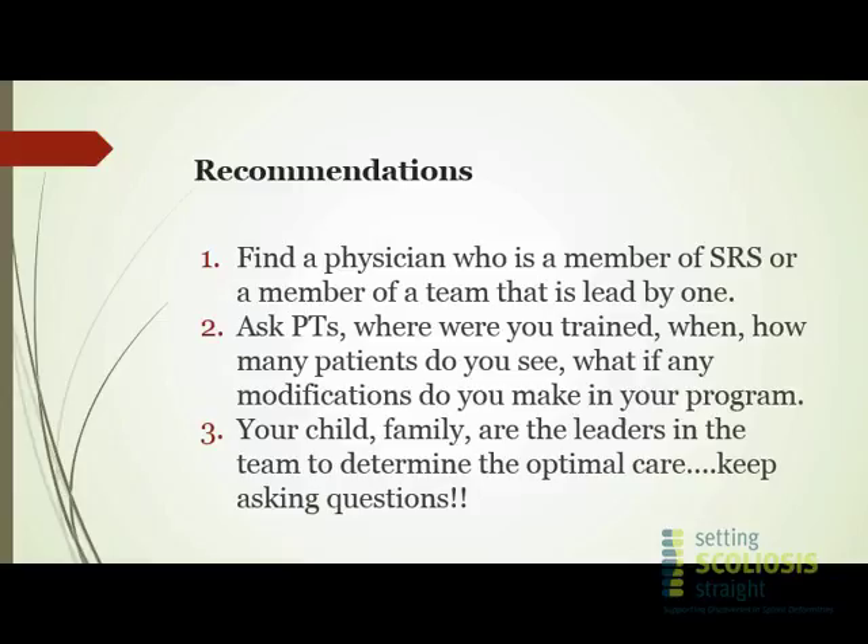Our recommendations in our clinic whenever we get new families: first, find an orthopedic physician who is a member of SRS — the Scoliosis Research Society — which will ensure you have a physician with a set commitment to spinal deformity and a depth and breadth of knowledge and experience. If you're searching for a physical therapist, find out where they achieved their certification, when, and how many patients they see. If they've made modifications to the original program, ask why and where and how. Your child and you as a family, together with your physician, your orthotist, and your therapist, make up the best team.